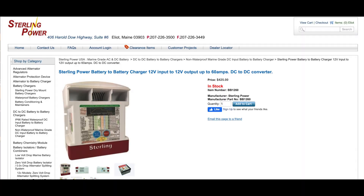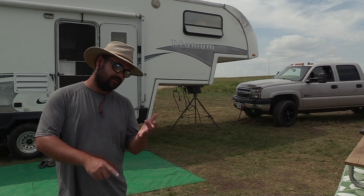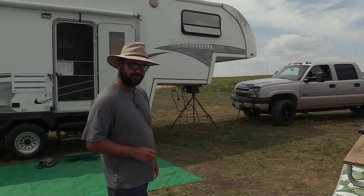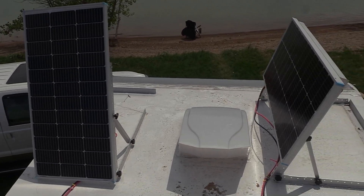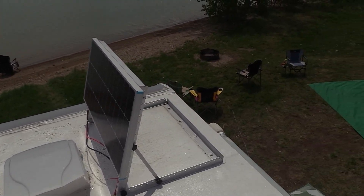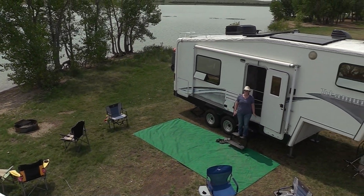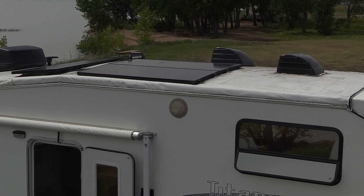As far as pricing goes, this is what the Sterling cost and this is what the Renogy cost. We're not going to talk about the Anderson connectors or the wiring — those will vary from install to install. These are just the module prices. As far as solar on the roof, Lauren's family has 400 watts of solar on their travel trailer and we have 495 watts on our fifth wheel, putting us within 95 watts of each other.